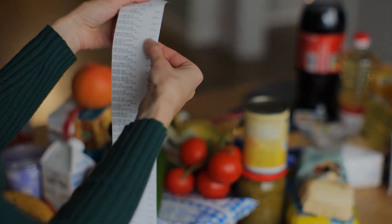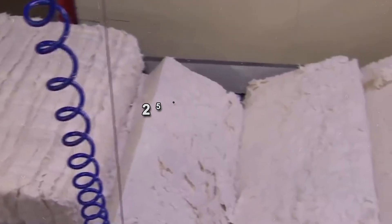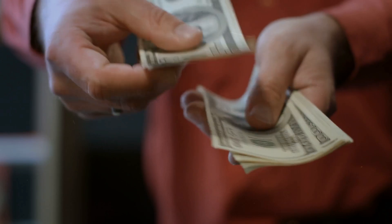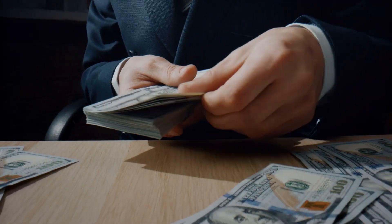Turning our focus to bills, their creation starts with a unique blend of 75% cotton and 25% linen. This fabric-like paper is crafted to endure the physical demands of currency handling, ensuring a long lifespan for each bill.